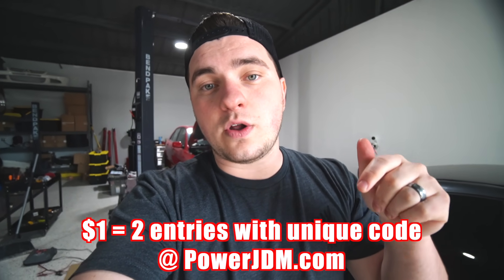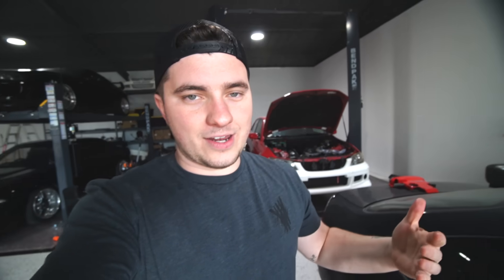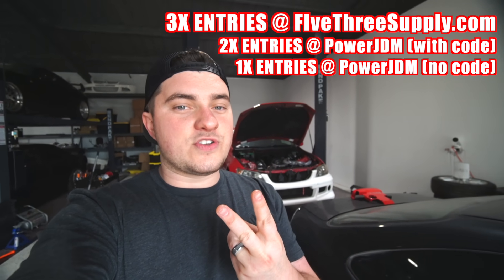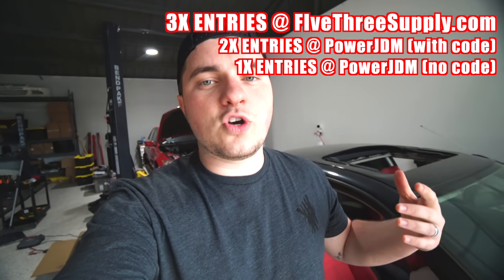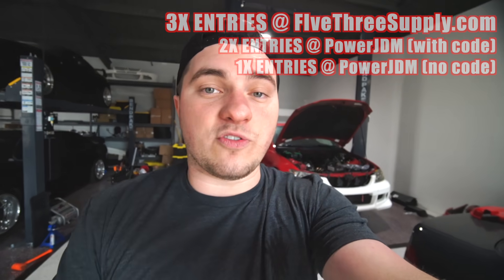We also have a link at 53Supply so you guys can go and buy parts. If you use this code at checkout you get two entries for every dollar you spend; if you don't use this code at checkout you get one entry for every dollar you spend. To summarize: three times entries at 53Supply merch, two times entries if you use my code for car parts, one time if you don't use my code but still buy car parts. There's a huge catalog of parts to choose from — exhaust, intake, body kit, and more.